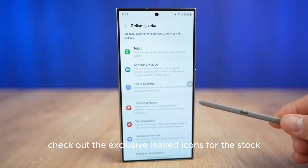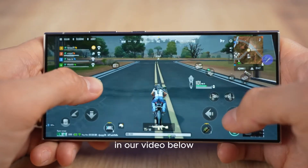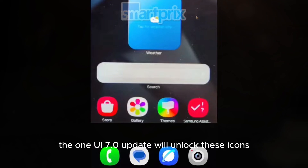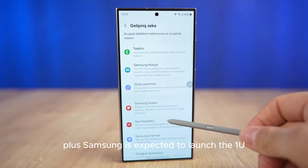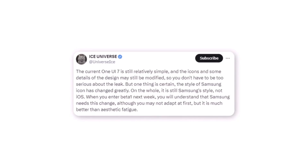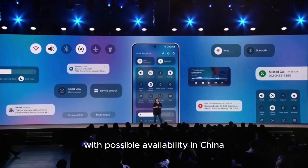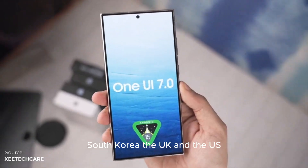Check out the exclusive leaked icons for the stock clock and Samsung internet apps in our video below. The One UI 7.0 update will unlock these icons. Plus, Samsung is expected to launch the One UI 7.0 beta program for the Galaxy S24 series soon, with possible availability in China, Germany, India, South Korea, the UK, and the US.